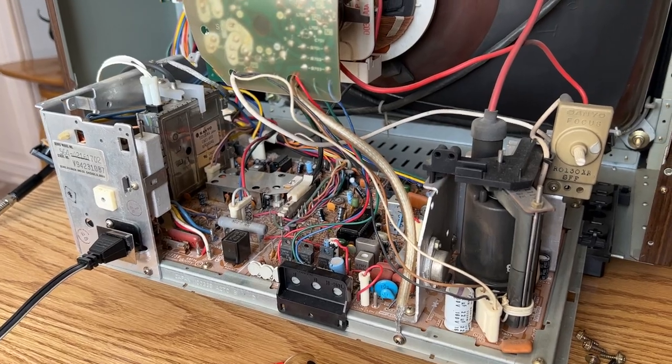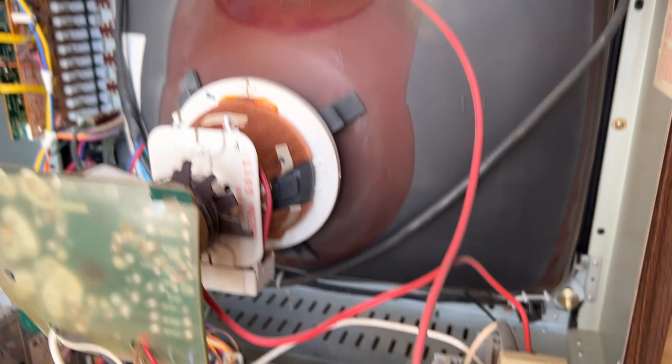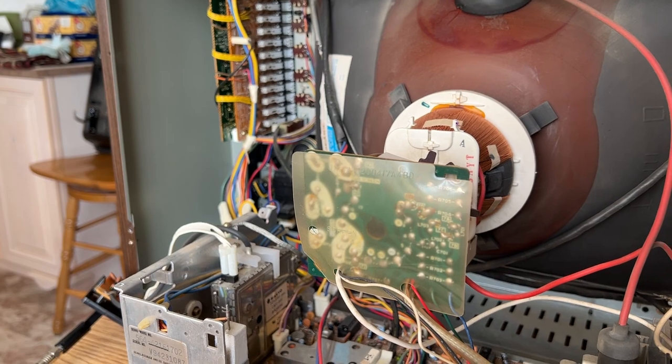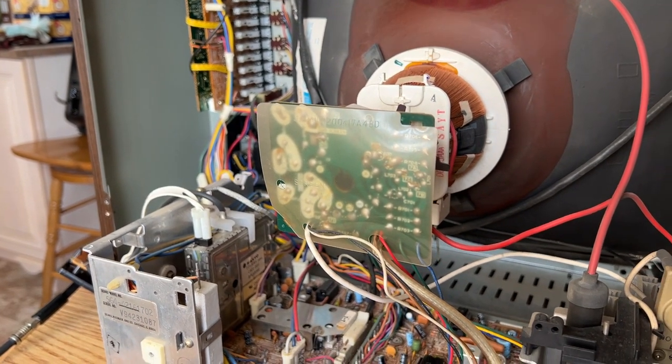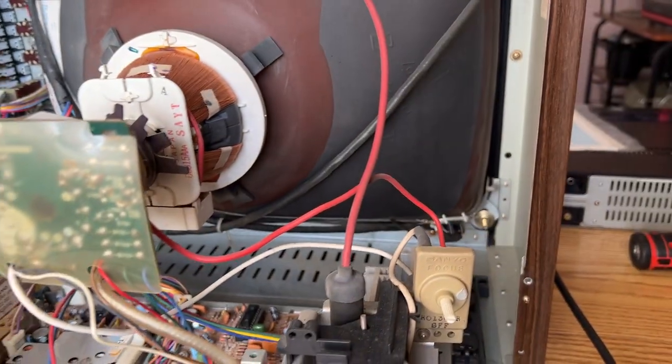1979 Sears OEM'd by Sanyo, with electronic reactor diode tuning and capacitance touch controls. You can see the steel cabinetry.